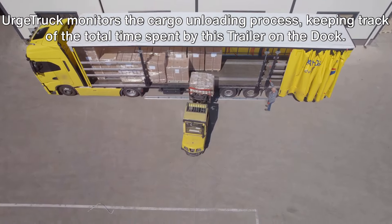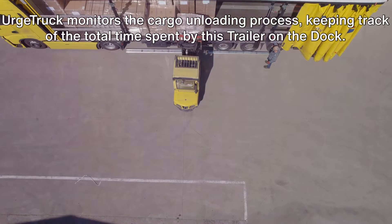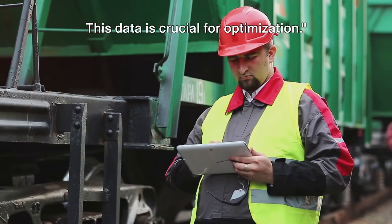Urge Truck monitors the cargo unloading process, keeping track of the total time spent by the trailer on the dock. This data is crucial for optimization.